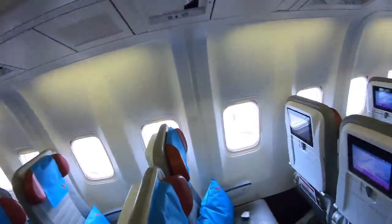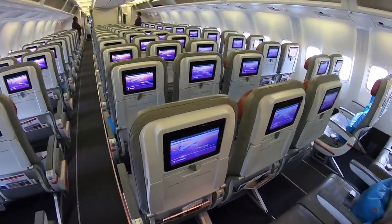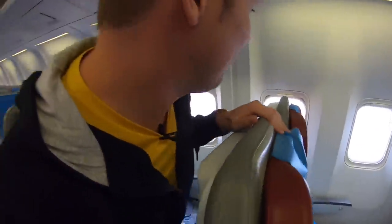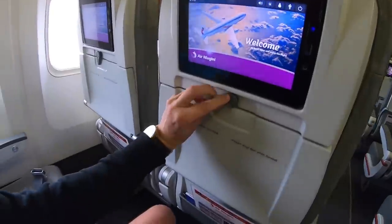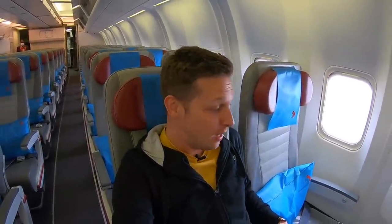Welcome aboard the 767! Here in economy class it's a 2-3-2 configuration with the typical overhead bins. Every seat comes with a personal entertainment screen, USB port, and foldable table. The legroom situation is very nice and the recline is very generous. There's a pillow ready at your seat as well. The economy class cabin features 160 seats.